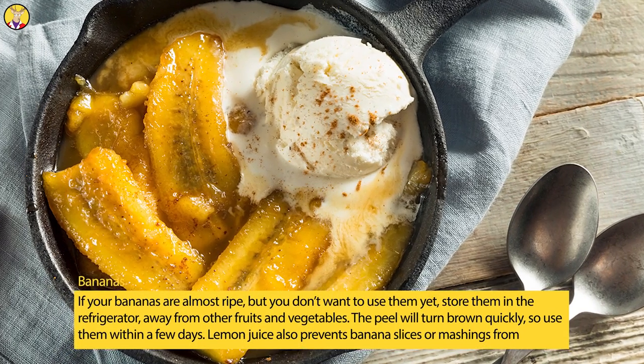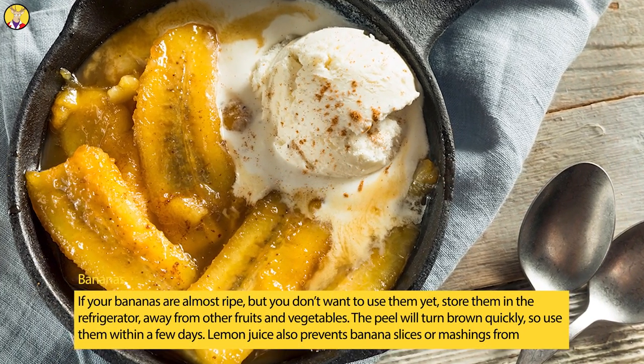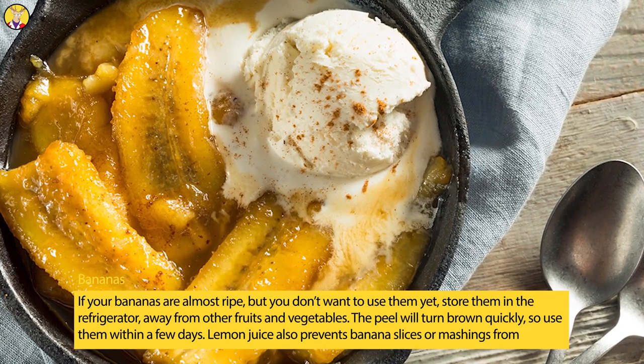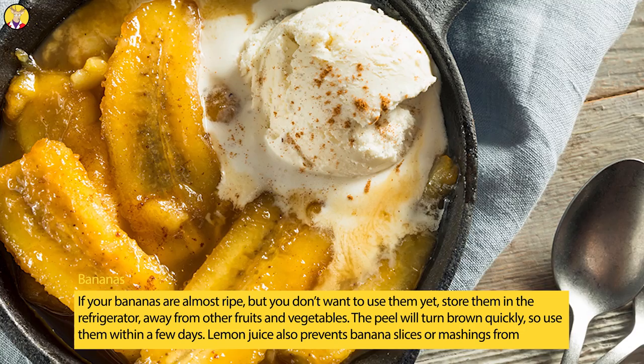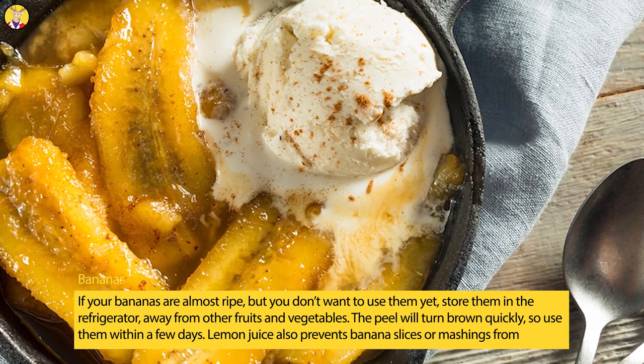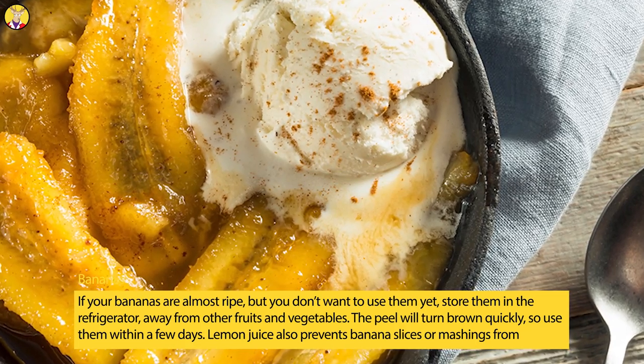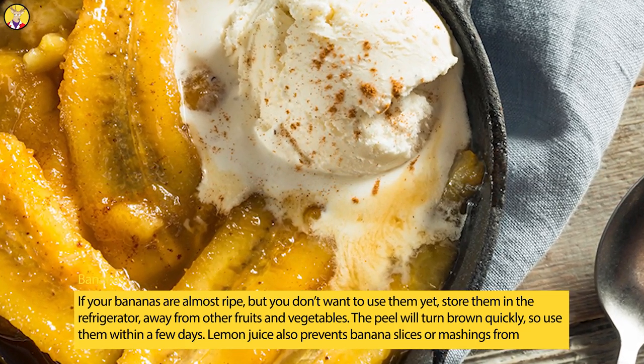Bananas. If your bananas are almost ripe, but you don't want to use them yet, store them in the refrigerator, away from other fruits and vegetables. The peel will turn brown quickly, so use them within a few days. Lemon juice also prevents banana slices or mashings from browning.